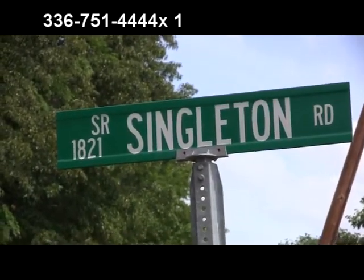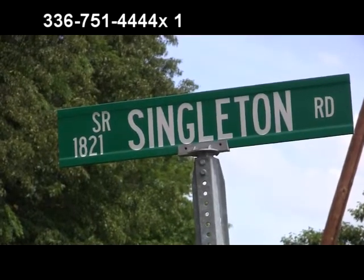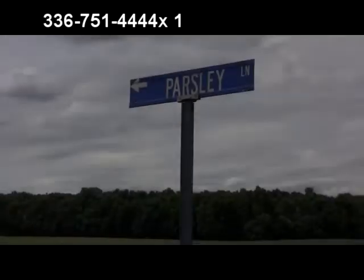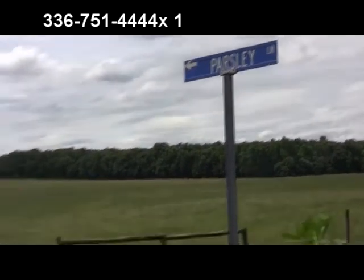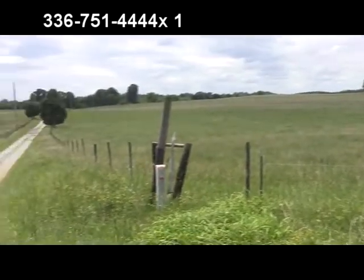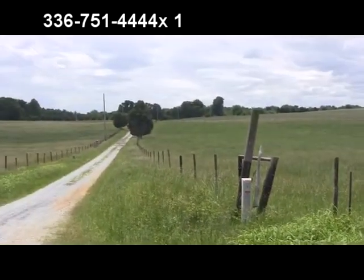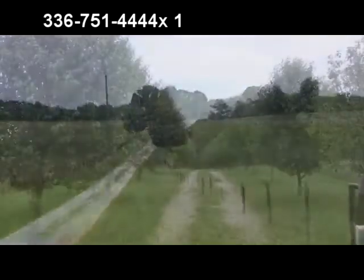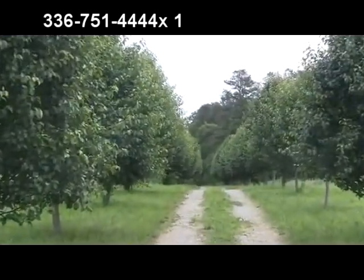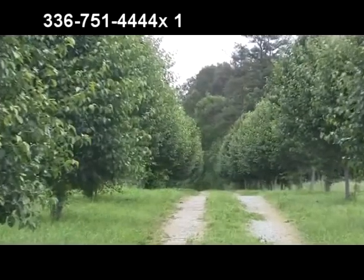You can find this beautiful tract just off Cherry Hill Road, then onto Singleton Road, and then turn into the beautiful pasture setting of Parsley Lane. You'll enjoy your drive home through the avenue of Bradford Pears on this 15-acre tract.